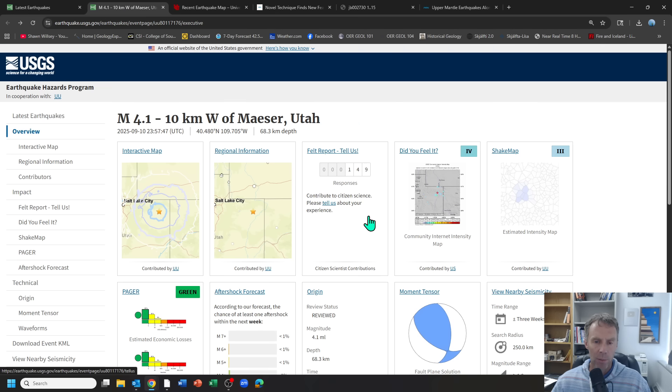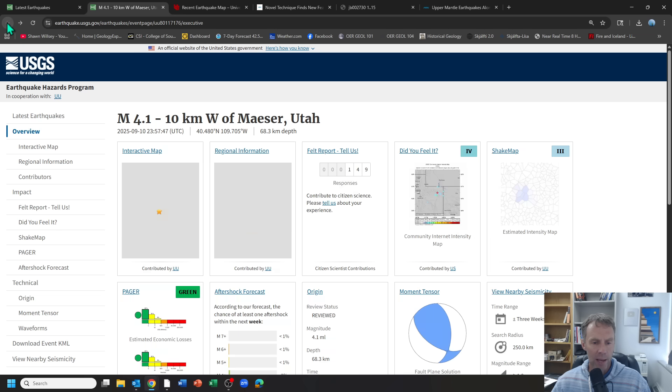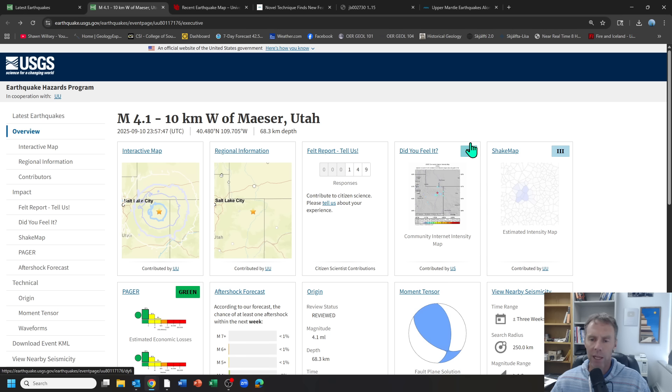This earthquake was felt by people — no damage, fairly small. A 4.1 earthquake is not something I typically would do an update on, but this one is so interesting. Looking at the shake map, about 149-150 people have responded and felt that earthquake across northeastern Utah, with a maximum Mercalli intensity of 4 — light shaking, enough to get your attention but not cause damage. We're not seeing any aftershocks; it seems to be a sole main shock event.